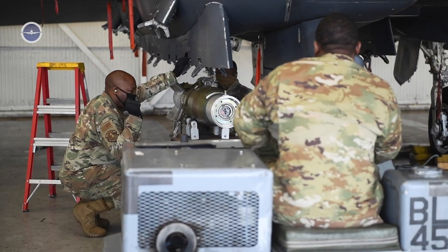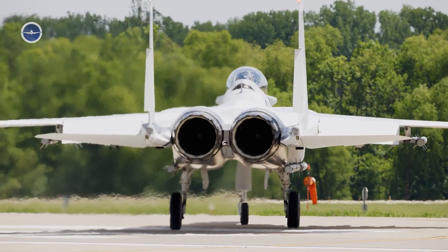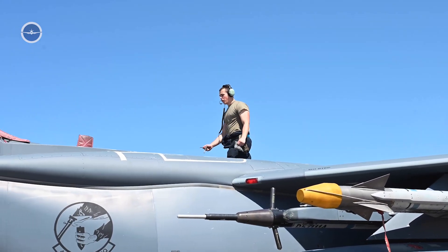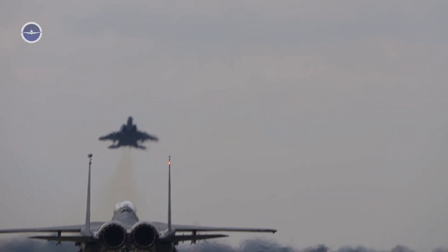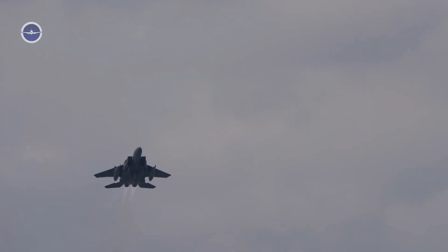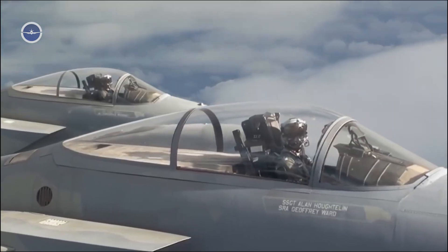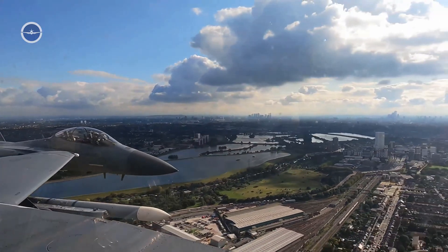Next-generation capabilities. What sets the F-15EX apart from its predecessors, and indeed from many of its global counterparts, is the seamless fusion of old and new. It retains the proven airframe and twin-engine configuration of the original F-15, known for its high thrust-to-weight ratio and incredible agility. But it also incorporates a host of cutting-edge features, including advanced avionics: a state-of-the-art digital fly-by-wire system, improved mission computers, and an open mission systems architecture, making it highly adaptable for future upgrades and mission-specific configurations.